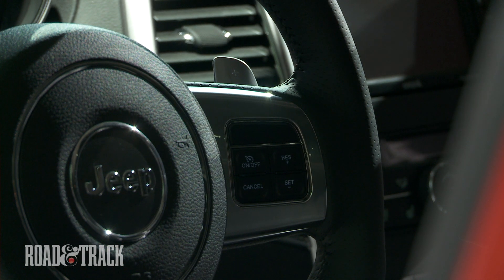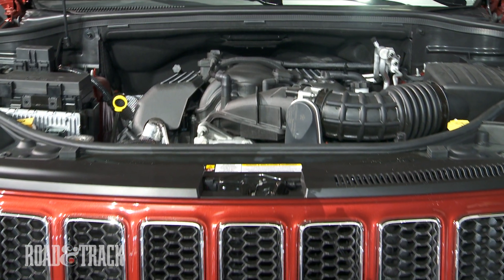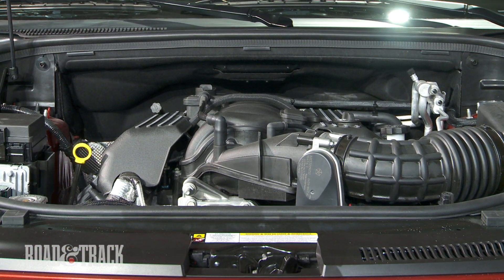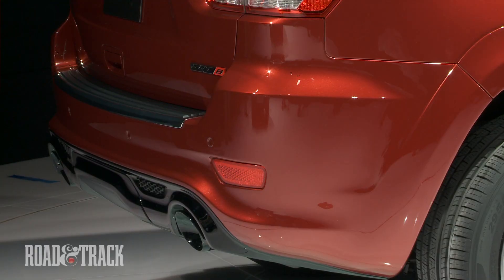As with the other new SRT8s, the Grand Cherokee is powered by a 465-horsepower, 6.4-liter Hemi V8. Permanent four-wheel drive is standard, as is a paddle-shifted 5-speed automatic transmission.